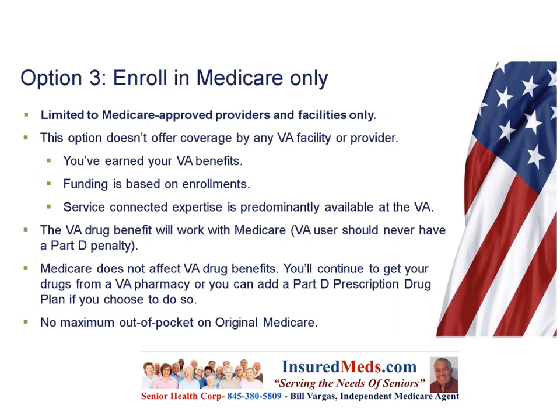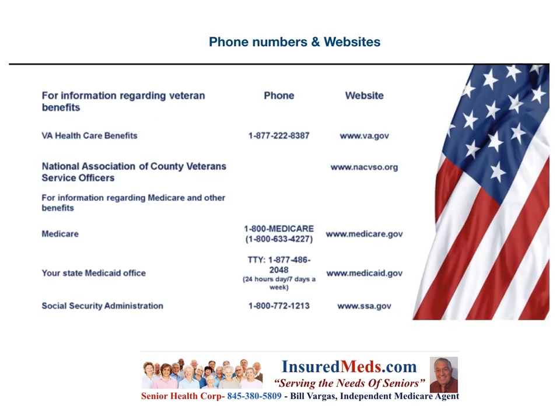Note there is no maximum out-of-pocket on original Medicare. You can stop this slide to note all the phone numbers and websites you need: the VA health care benefits phone number and website, the National Association of County Veterans Service Officers, information regarding Medicare and other benefits, your state Medicaid office for those with low income who qualify for assistance, and the Social Security Administration phone number and website.